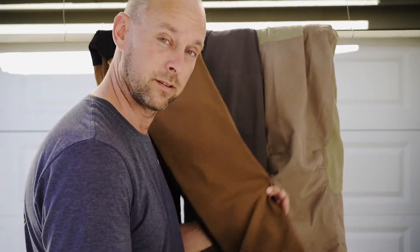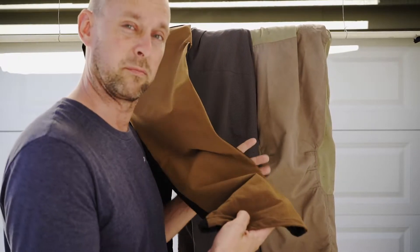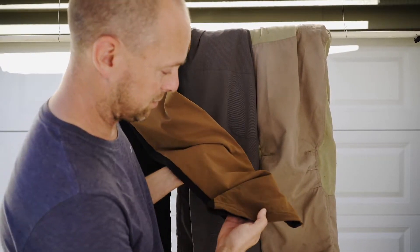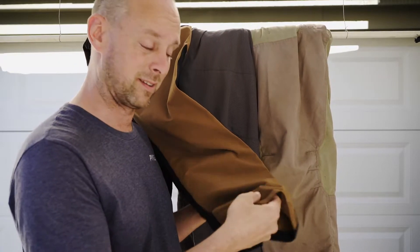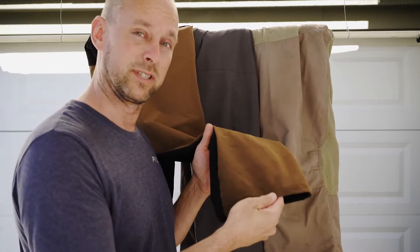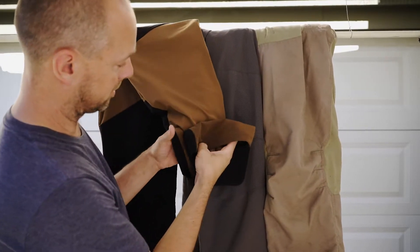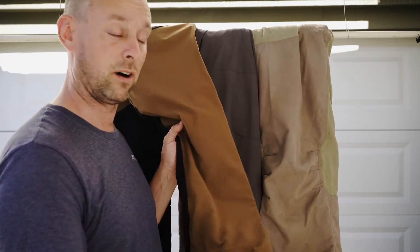This pant here, which we'll call Brand F, actually retained a lot of water. This is a lighter, thinner stretch-material pant, but there is a lot of water retained in it. You can see the color difference showing the moisture in there. This pant did not dry well at all.